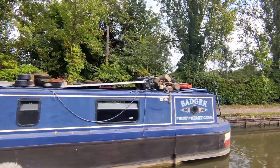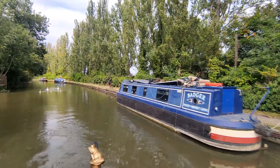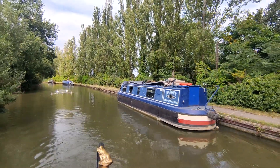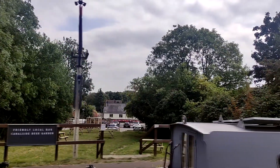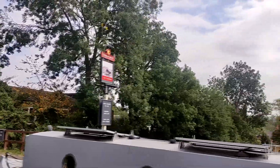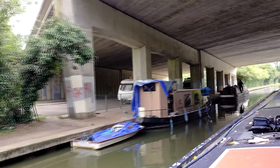Here's a boat called Badger, but it's not Narrowboat Vagabond sadly. We passed the Plough Pub then went under the A5.